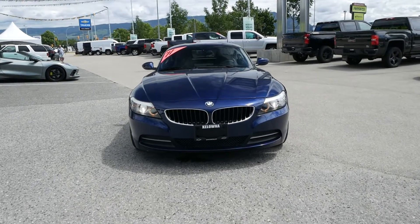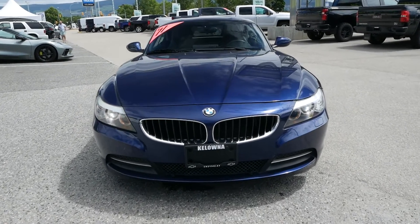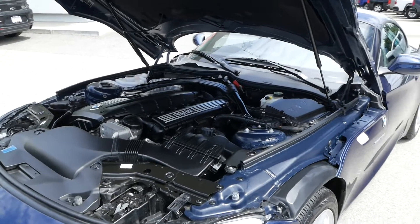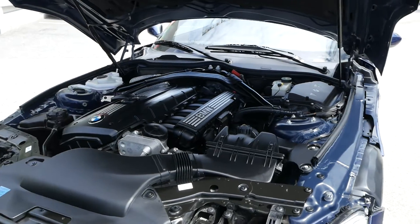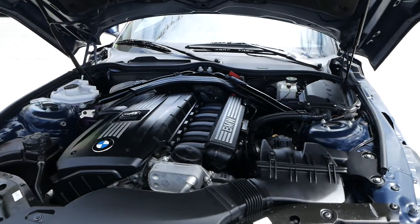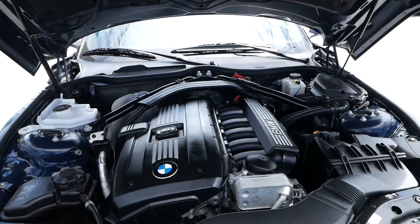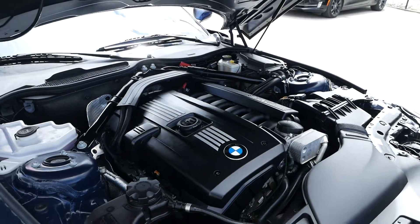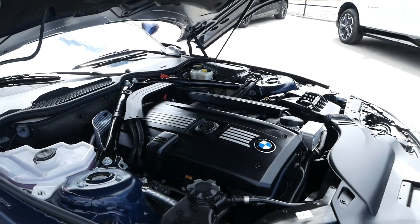Travis here from Kelowna Chevrolet to show you this 2011 BMW Z4 S-Drive 30i. Powering this rear-wheel drive convertible is a 3-liter inline-six engine paired with a 6-speed automatic transmission, capable of getting you 7 to 11 liters per 100 kilometers.